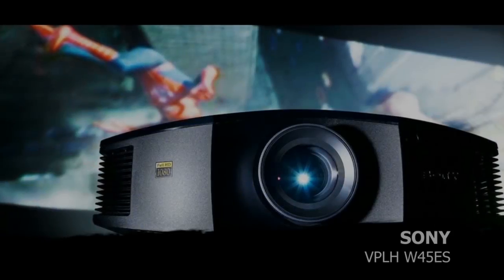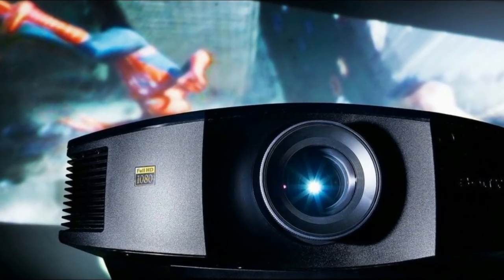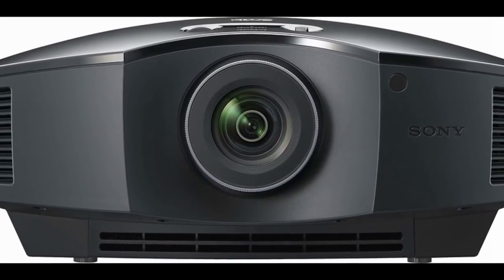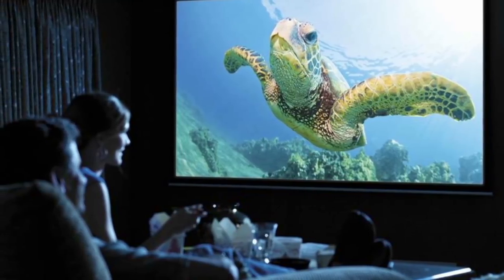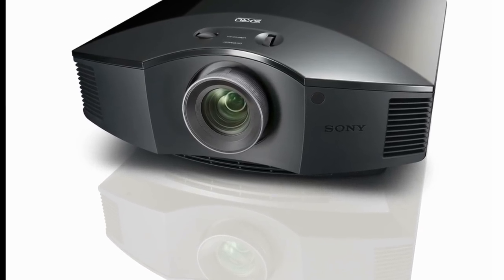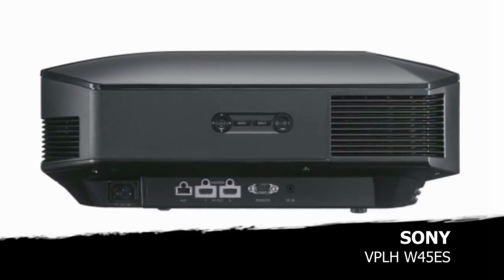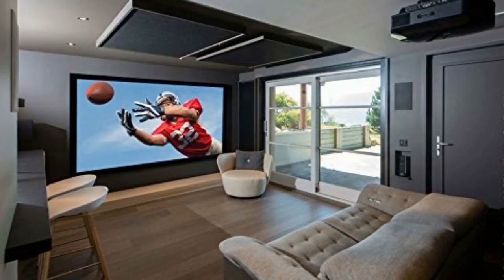Number 5: the Sony VPL-HW45ES. This Sony model projector is one of the brightest and clearest currently on the market, rocking a 60,000 to 1 contrast ratio, which is more than double of most projectors. This projector uses 3-chip technology — the newest technology that gives brighter colors, eliminating the old-school color wheel and canceling out that rainbow effect. The image size can reach up to 300 inches while remaining clear, and it will work perfectly in a completely lit room. This lamp will last you 6,000 hours, pushing out 1,800 lumens. The only reason this was number 5 is due to the price — it's quite a bit more expensive than the other four on the list.